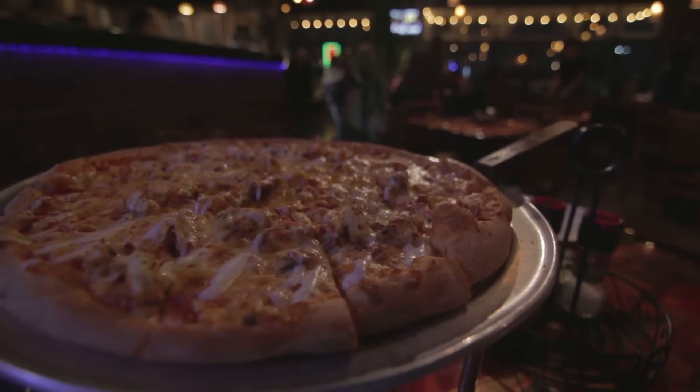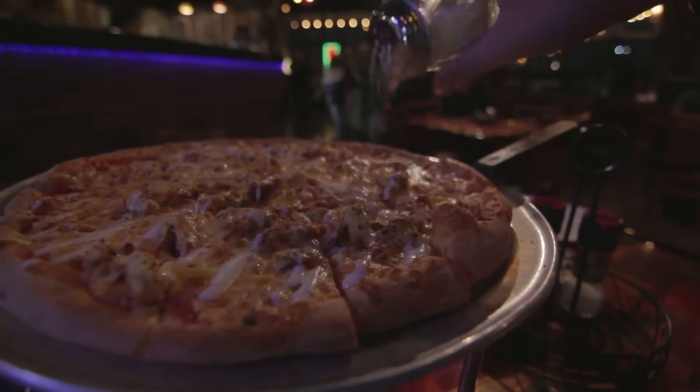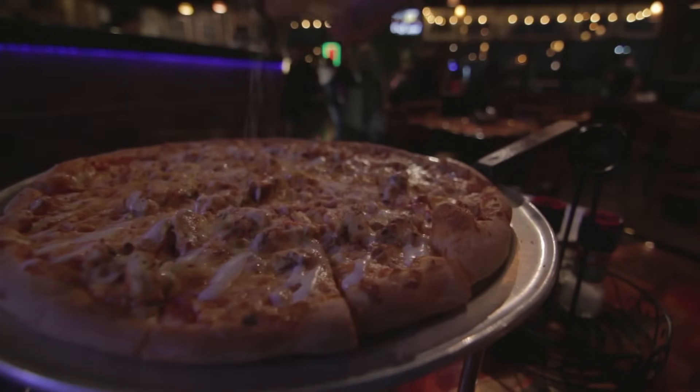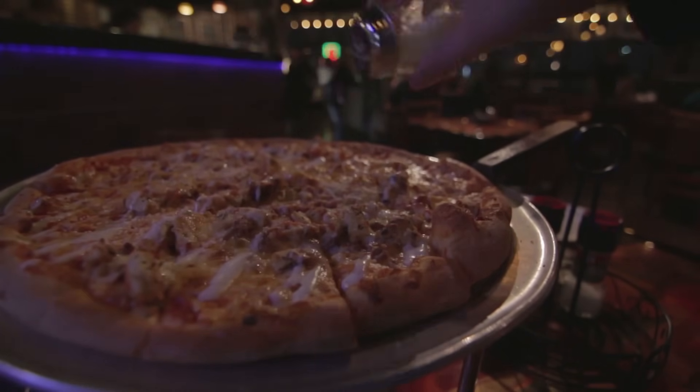Basically, GLP-1 is that friend that talks you out of eating the entire pizza at 2am. It doesn't judge — it slides you a glass of water and maybe tells you to go to Netflix instead of Uber Eats.